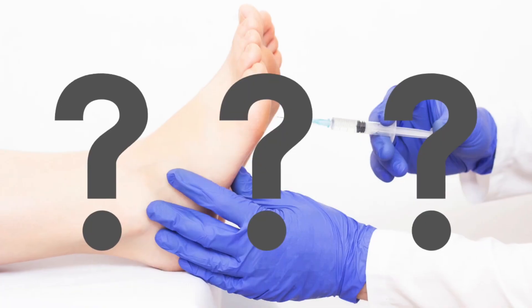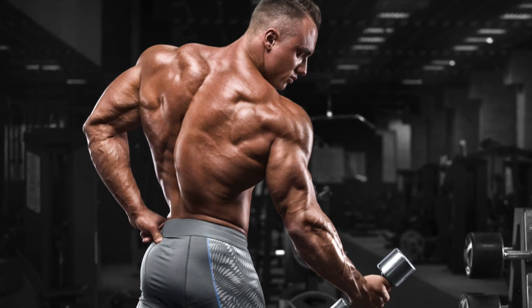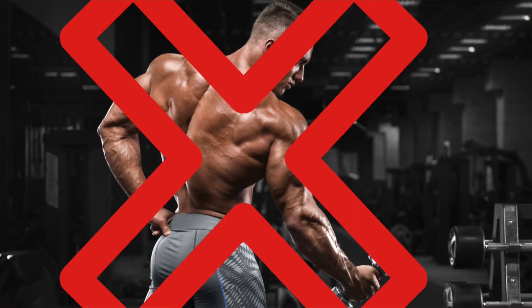We like the idea that something simple and quick like a cortisone shot can fix us, but what is this stuff they are injecting into your foot and does it even help? Cortisone is a drug used to reduce inflammation by suppressing or hindering the immune system. It's considered a steroid — when someone says they're getting a steroid shot, it's usually cortisone. This is not to be confused with anabolic steroids taken to build muscle and strength. Cortisone is a very different type of steroid with the exact opposite effect.